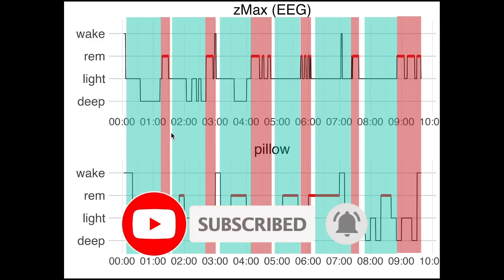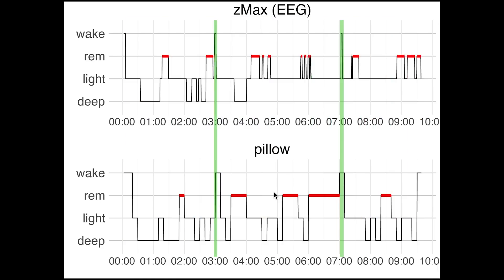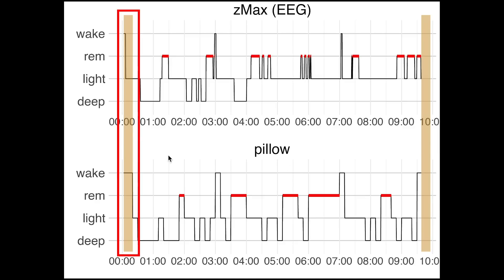Looking just at the Pillow app data, I would not have been able to see any of my sleep cycles. Next let's have a look at the times that I was awake, which are marked here in green. Here the Pillow app did perform quite well — it detected correctly when I woke up during the night. When we evaluate the quality of the automatic detection of the moment I fell asleep, there was a slight delay but otherwise it was quite accurate.